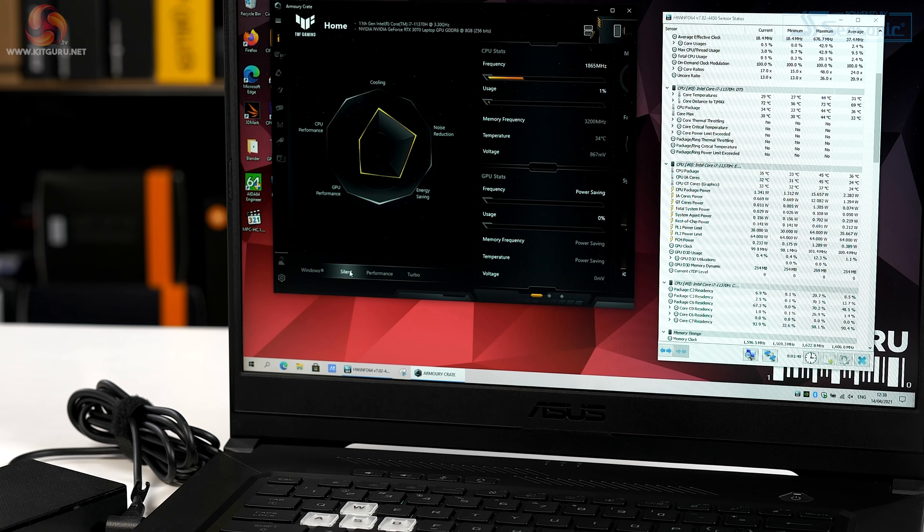The laptop is controlled by ASUS Armory Crate, which will come as no surprise to anyone who knows ASUS. With mains connected in Silent mode, PL1 is 30W and PL2 is 64W. Click up to Performance mode and PL1 is now 64W sustained — the laptop is still nice and quiet. Go to Turbo mode and it's still 64W but now there's fan noise — you can see the cooling has ramped up.